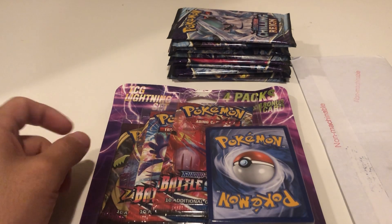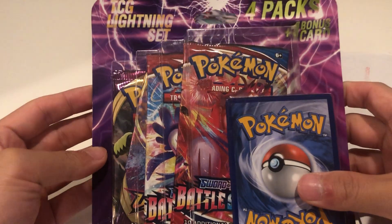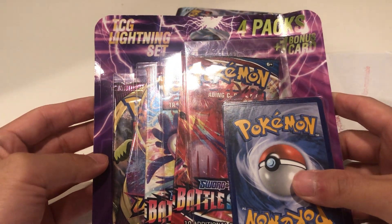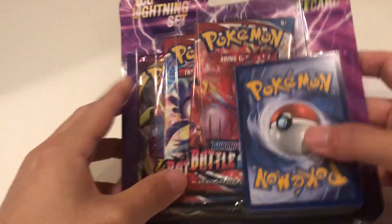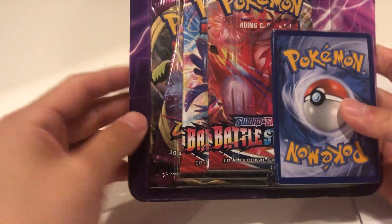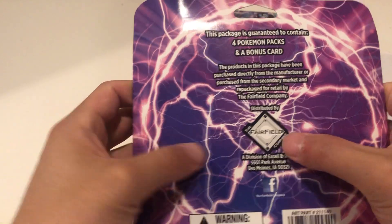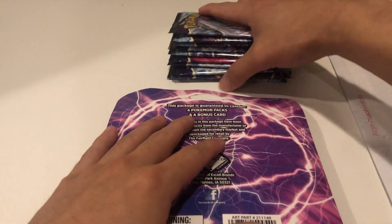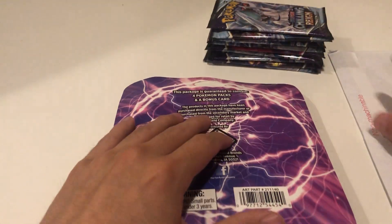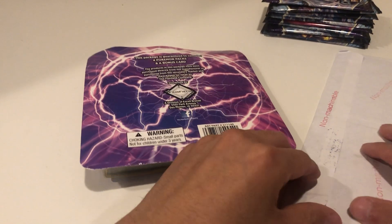What's going on guys, I'm back with another video. Today we have this TCG Lightning Set - it's four packs including one bonus card. We got Vivid Voltage and Battle Styles, which are not the best packs to be honest. It's by the Fairfield Company, which I heard is not too good. If we strike out, I got a bunch of Chilling Reign as backup.